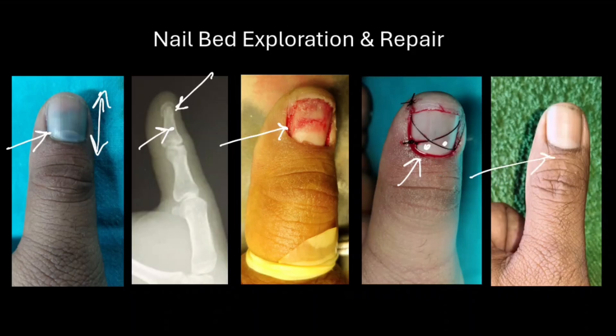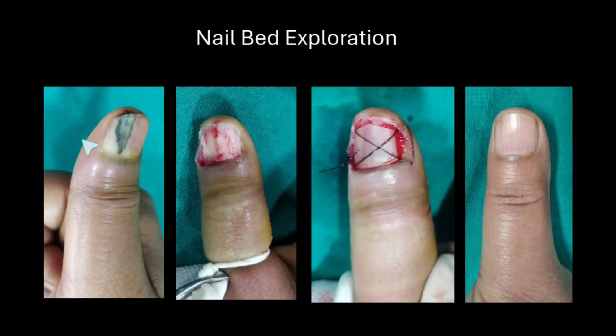Here you can see outcomes at least after one to one and a half years of follow-up. Another case with fingertip injury with a foreign body, hematoma, and some paronychia in this region. On exploration, there is irregularity in the nail bed, and these irregularities can cause problems in nail growth. However, since there was no laceration, the nail bed was not repaired and simply the nail plate was repositioned. These are the outcomes at two years of follow-up. Achieving a smooth nail bed without scars is crucial, as a smooth nail bed helps prevent secondary deformities of the nail.